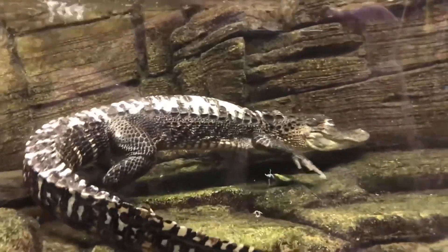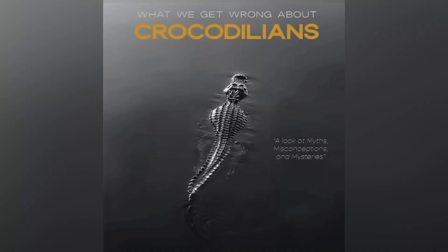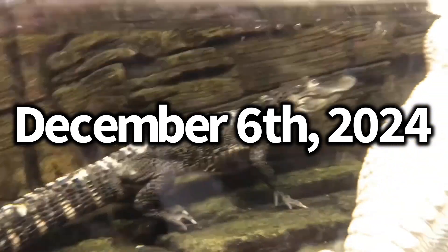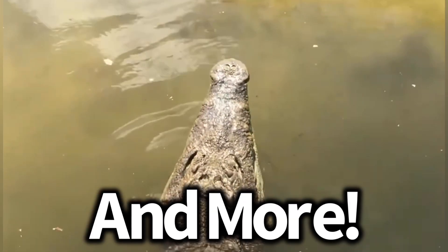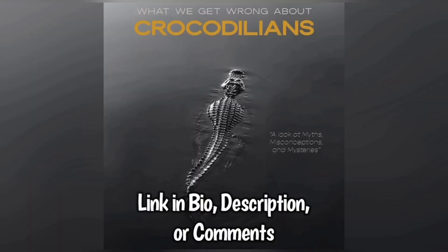Other colorations in crocodilians exist as mutations, but that's a video for another day. I'd like to announce the second edition of my book, 'What We Get Wrong About Crocodilians,' with a planned release date of December 6th of this year. The book will have updated information, new pictures, and more — so stay tuned. To learn more about the animals you just saw, buy my book, 'What We Get Wrong About Crocodilians.'